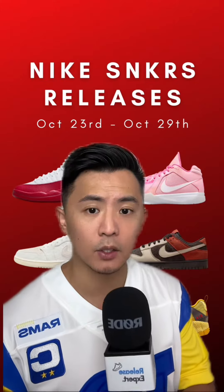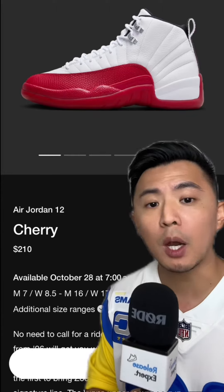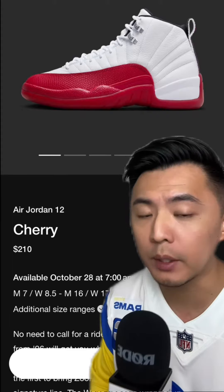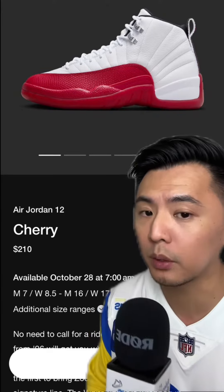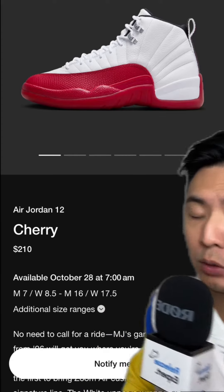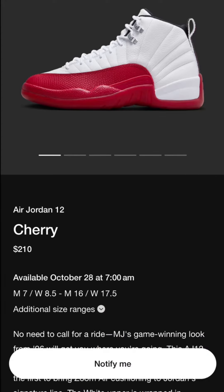Let's go over the seven releases on the Nike sneakers app this week. For our big side drop, we have the Air Jordan 12 Cherries. The last time these retro'd was in 2009, and prior to that was the original release in 1997. These will be dropping in a full family size run and retailing for $210.